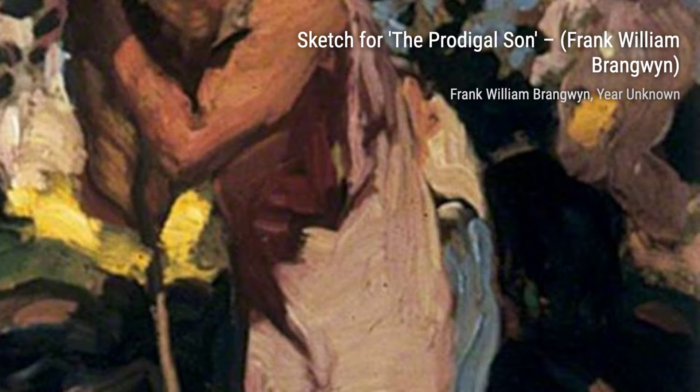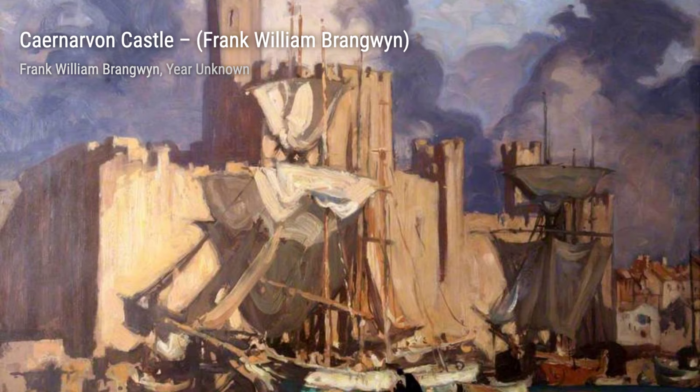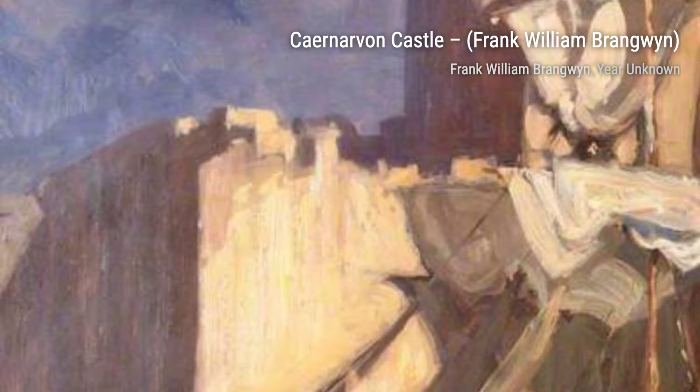Next, we have Carnarvon Castle. Brangwen's attention to detail shines through in this painting, as he beautifully depicts the grandeur and history of this medieval fortress.